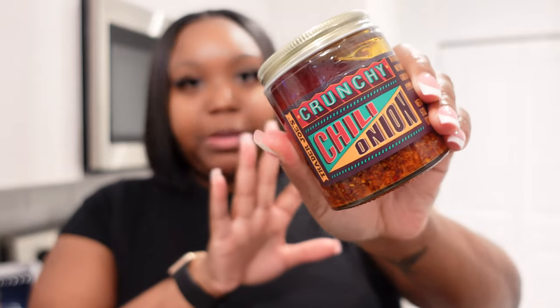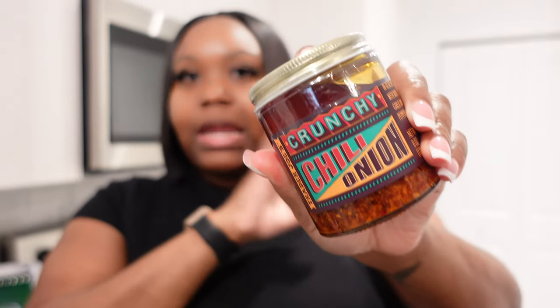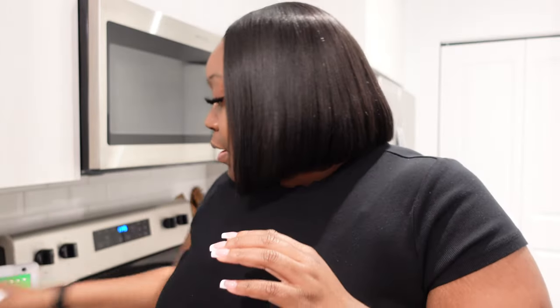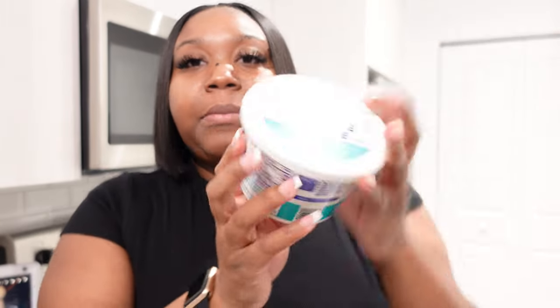Then I got some crunchy chili onion. I see a lot of people on TikTok, Instagram, all over the internet talking about this stuff, so I'm really excited to try it. I can put it in my eggs or make some avocado toast with it. We also got some spreadable butter with olive oil — that's going to act as like a binding thing for my tuna melt. And I also got some cottage cheese because it's high in protein.